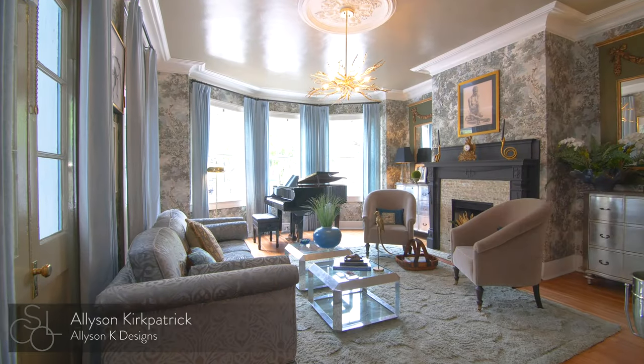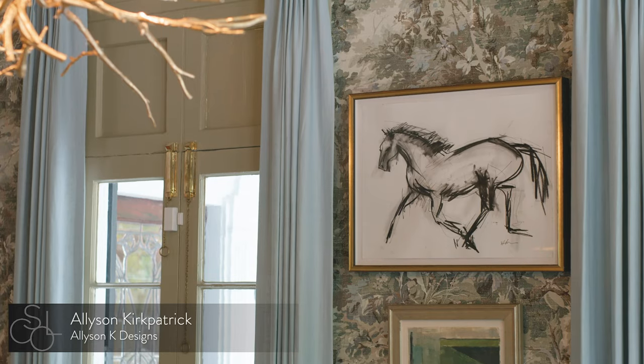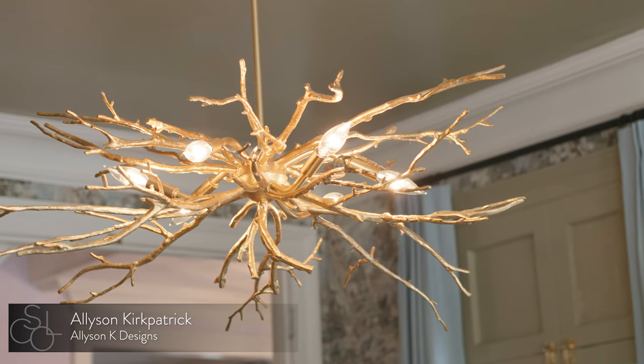Just off the foyer is the Music Salon, a rhapsody in blue and green. Designer Allison Kirkpatrick says the room is a lesson in layering from different periods. This approach, Allison says, makes for a timeless space.